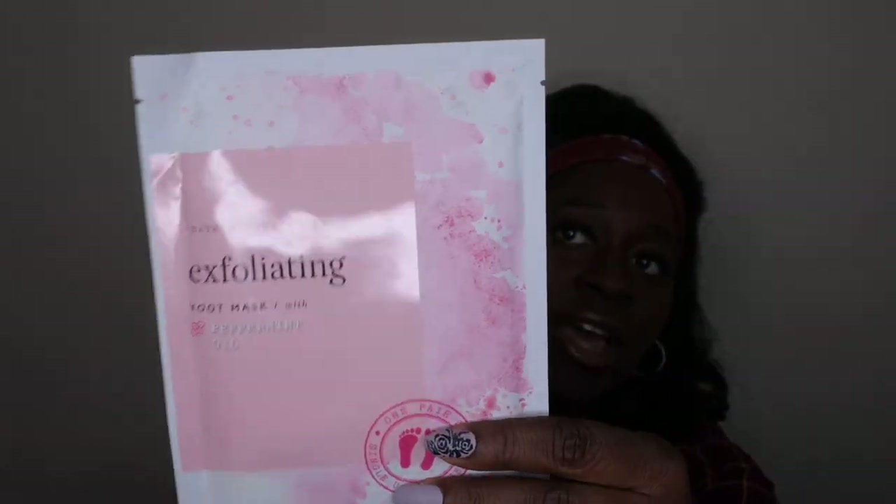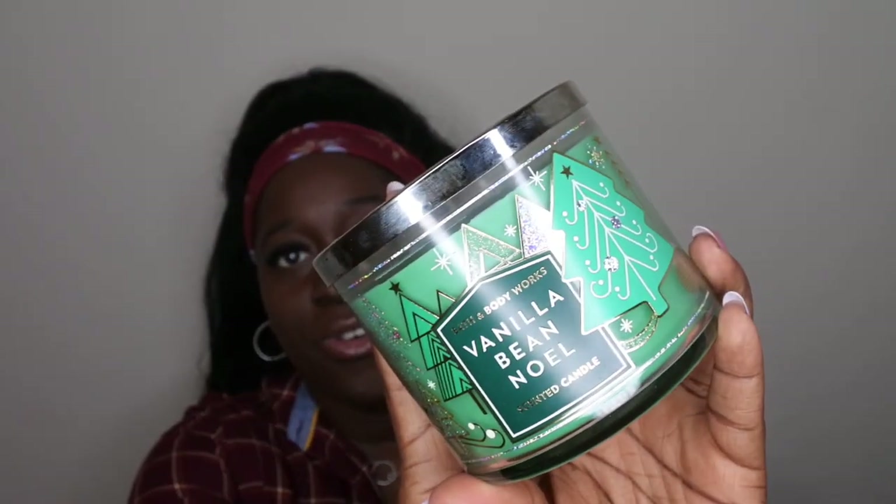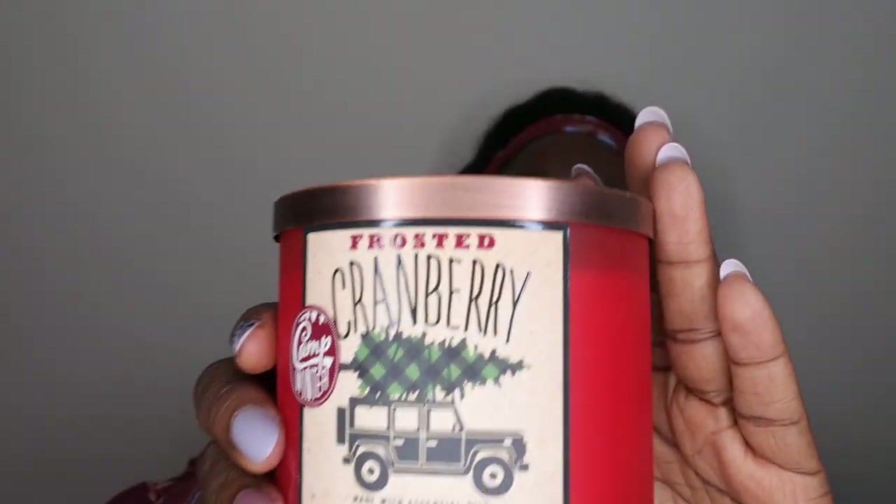I also have a Bath and Body Works exfoliating foot mask with peppermint oil — I want to try to get through that. It's similar to Baby Foot, so hopefully it'll leave my skin feeling nice, smooth, and fresh. I do have two candles I want to get through: Vanilla Bean Noel in a candle — I went crazy one year buying all of it and ended up not even liking it. I have a feeling I'll enjoy it as a candle even though I don't like it as body care. I also have Frosted Cranberry, which is absolutely amazing! I've used it in a wallflower before and it performs so well — this is probably what I'll be burning the week of Christmas.